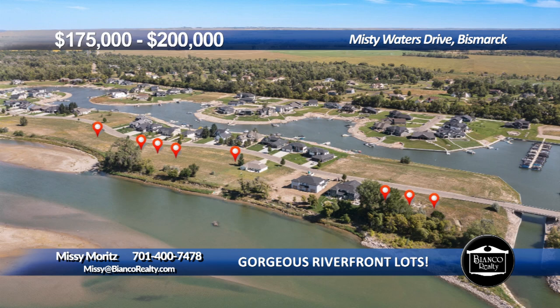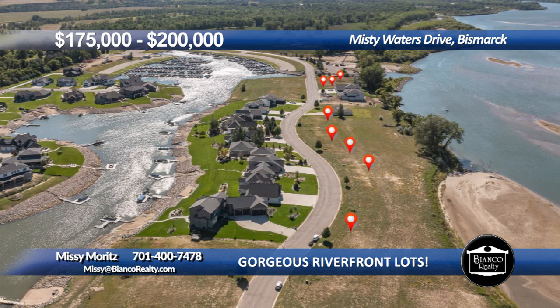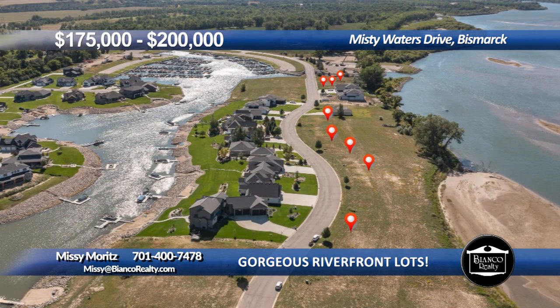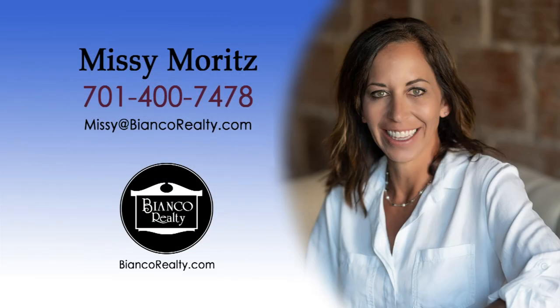Looking to build your dream home on the riverbanks of the beloved Missouri River? Look no further. These large private lots are ready to go. Misty Waters Development is located a short distance north of Bismarck City Center, offering a full-service marina, convenience store, walking and biking trails, private and public boat ramps, and country living at its finest. With all the perks of city living, private docks are approved on property. There are a limited number of riverfront lots left. Call Missy Moritz, 474-78, today at Bianco Realty.